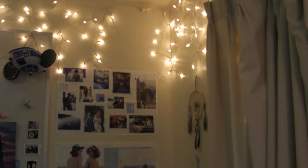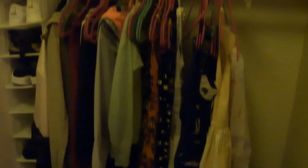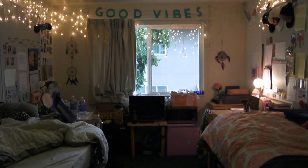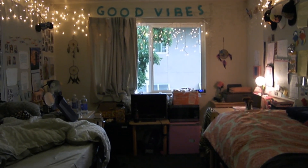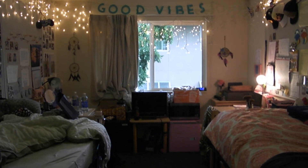And then over here is my roommate's side. I don't really know if she wants me to do a whole tour of her side like I did mine, but I'll give you a brief overview. This is what her closet looks like — very much similar to mine. So that is basically it for my dorm room tour. I really hope you guys enjoyed this video — please give it a thumbs up if you did, and I will be seeing you guys in my next video. Sayonara!